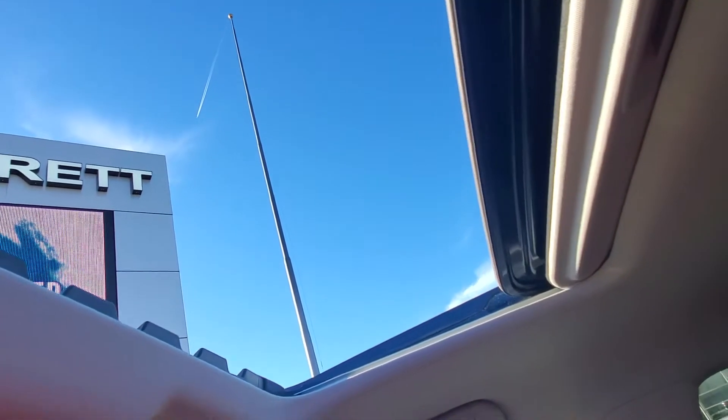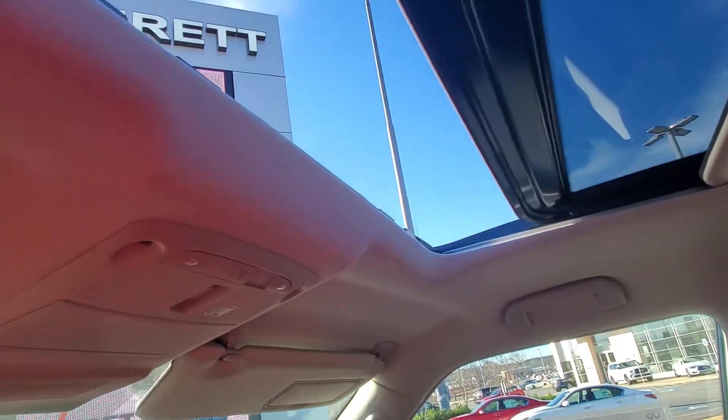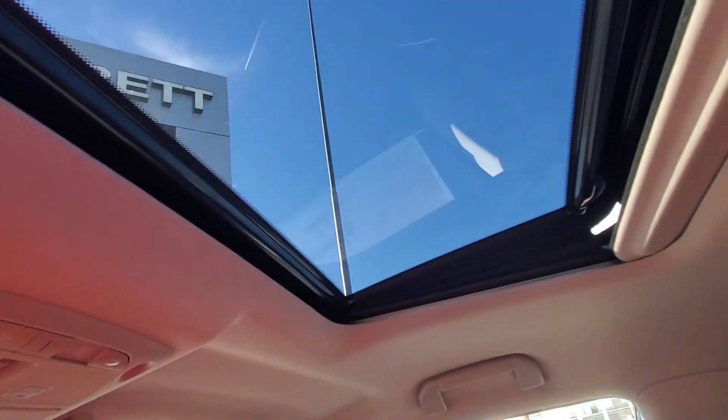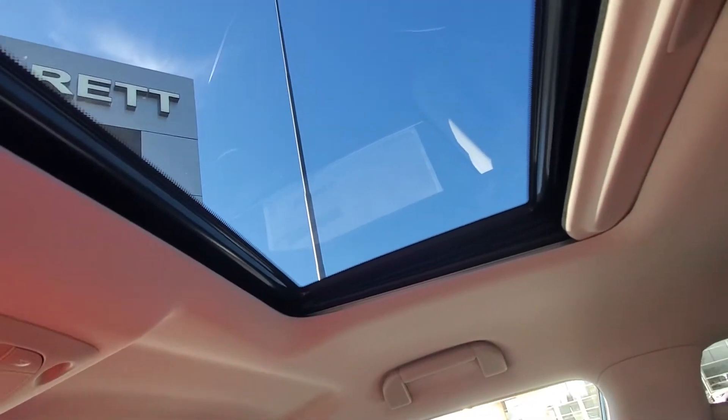All the way back one touch, all the way forward one touch. It also vents and closes.